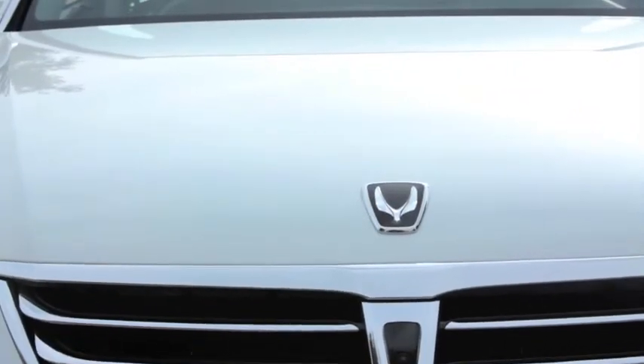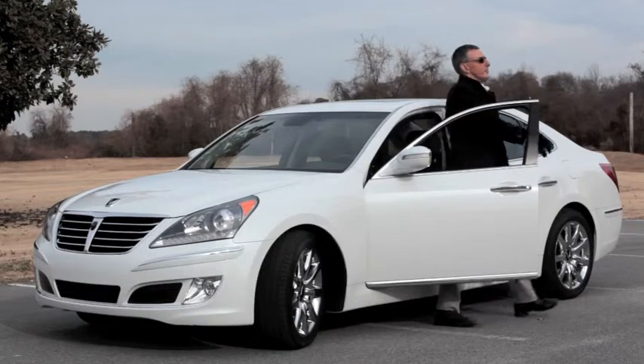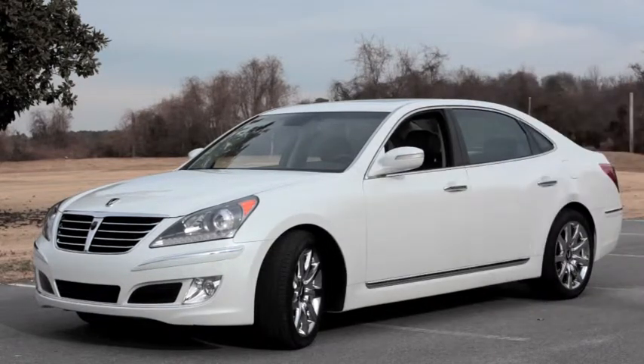It's the 2011 Hyundai Equus. And it's looking for a fight with the best from the fatherland.